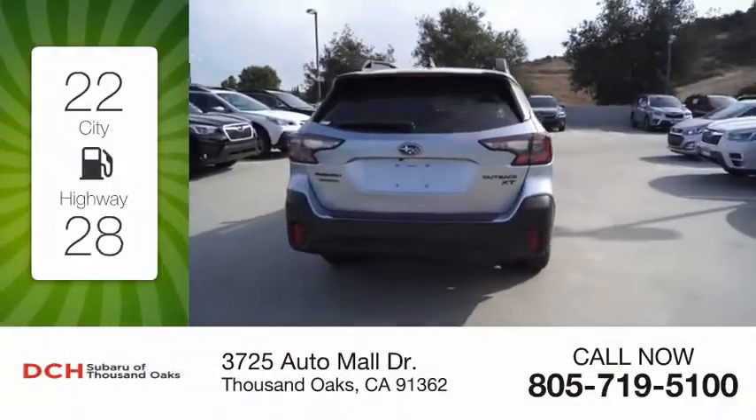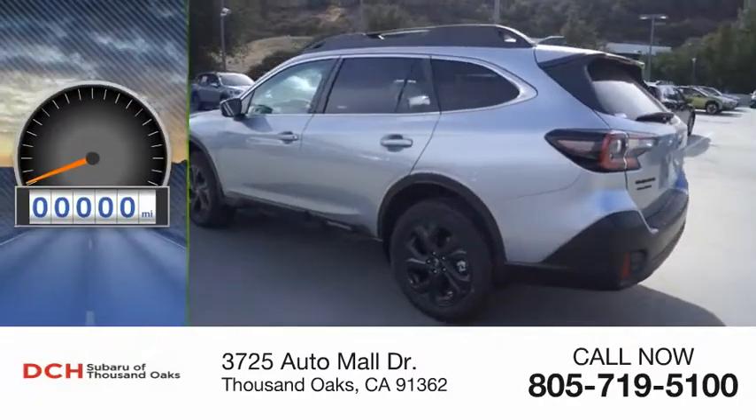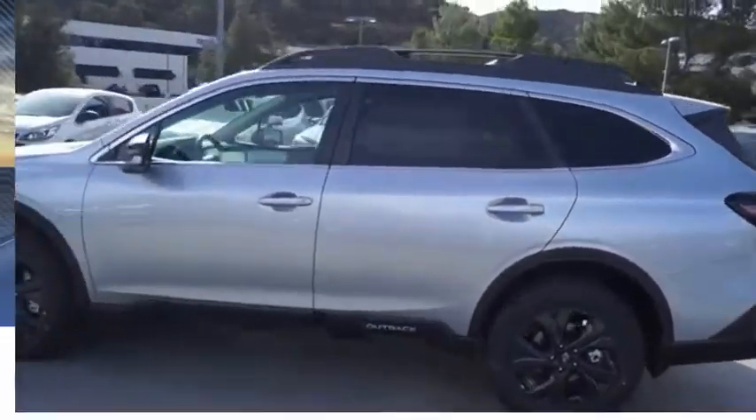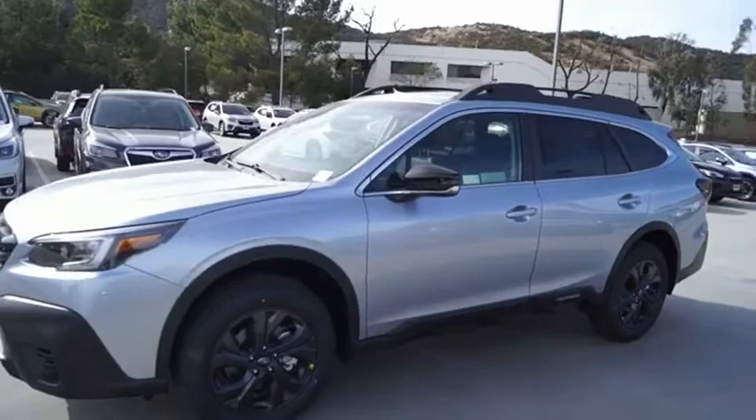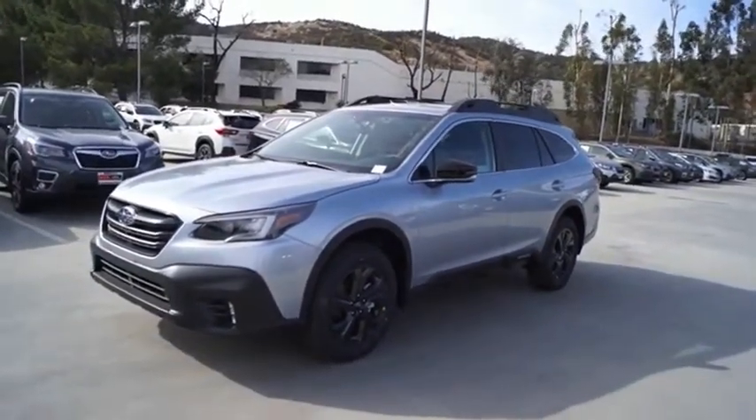Great fuel efficiency saves you money by requiring fewer trips to the gas station. This vehicle has less than 100 miles. Take the go-anywhere capability of all-wheel-drive and plenty of room for cargo and companions, and you've got the Subaru Outback.